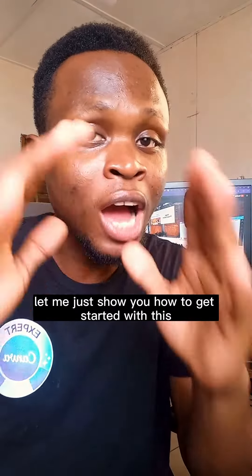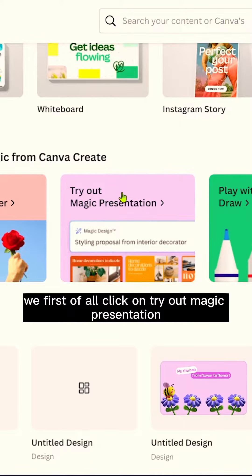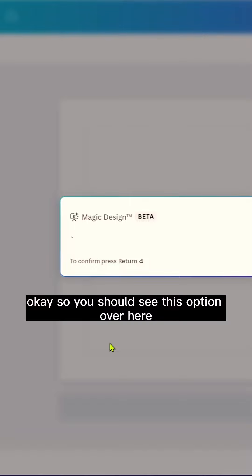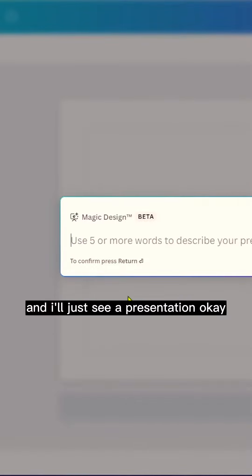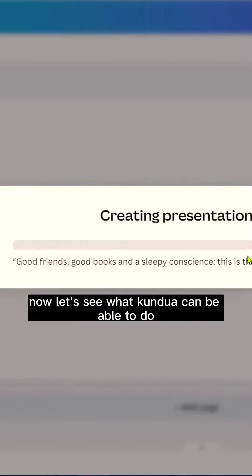Let me show you how to get started with Magic Presentations. We'll first click on 'Try out Magic Presentations' and just try it out. You should see this option, and I'll enter a topic: how to use design principles effectively.